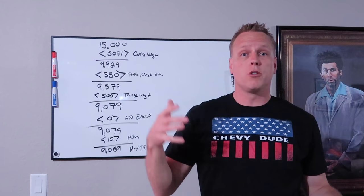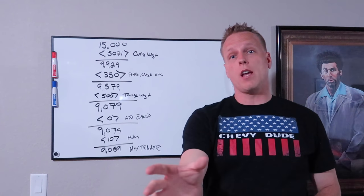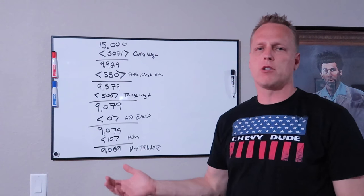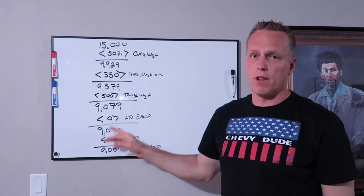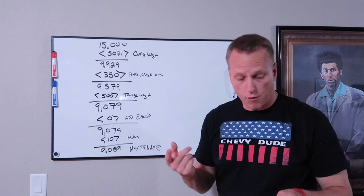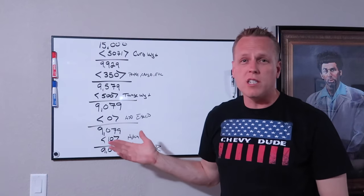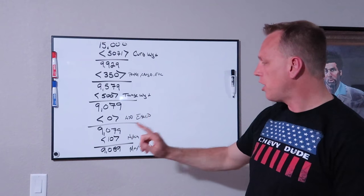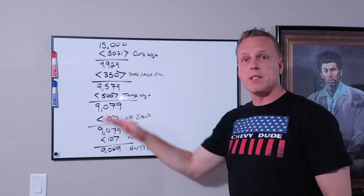That showroom truck I showed you earlier has accessories — steps, 22-inch wheels, a tonneau cover, and under-seat storage — that did not come from the factory. All of those add weight, and you have to account for that. If you add steps, bed covers, or anything else, make sure you know approximately what those weigh. I'm using zero here to keep the demonstration simple. Also account for your drawbar, equalizer bars, and hitch hardware — I'm using 10 pounds for a simple receiver. So this truck can tow nine thousand sixty-nine pounds the way we have it set up in this demonstration.